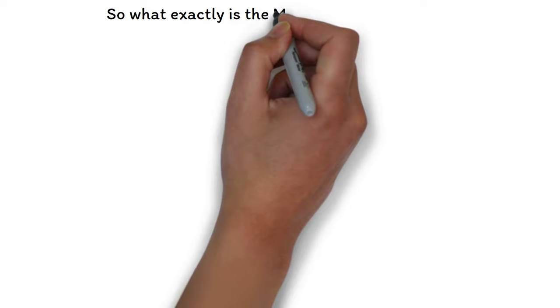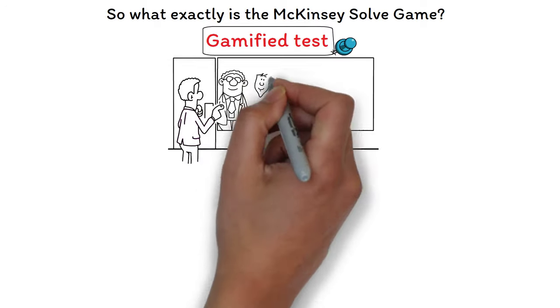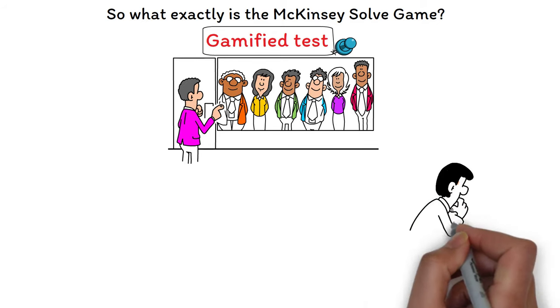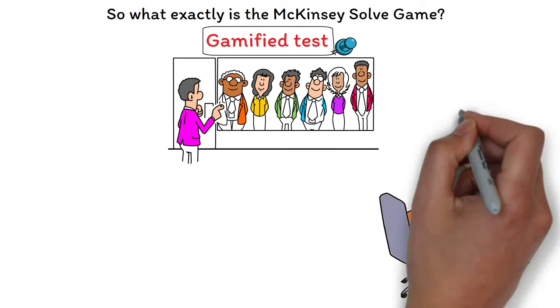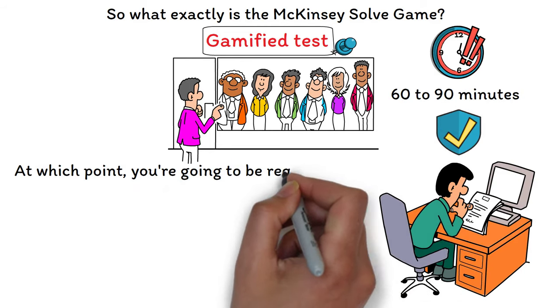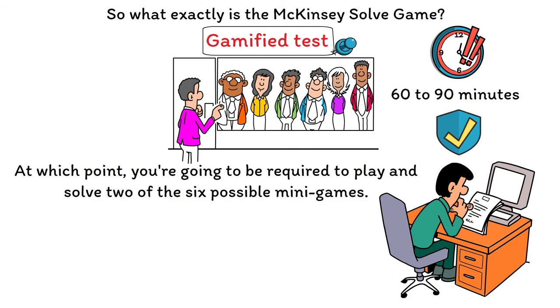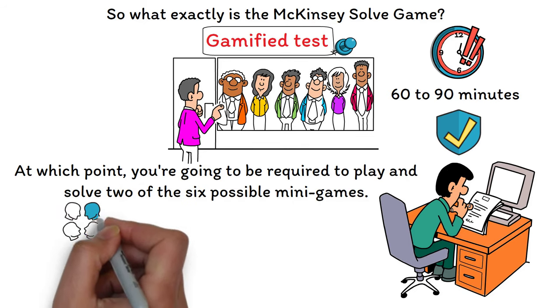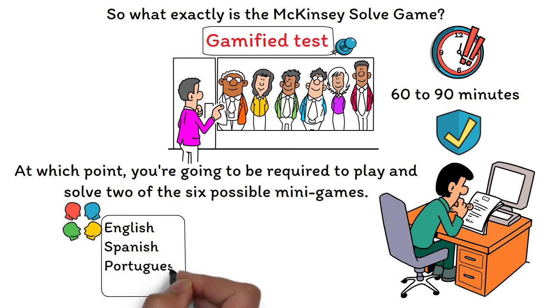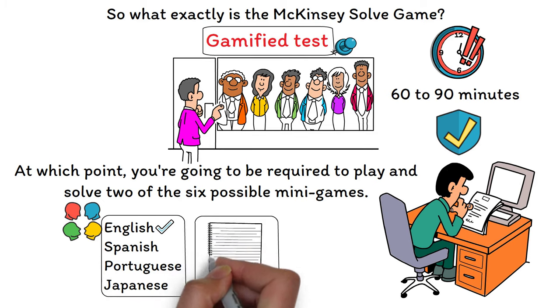So what exactly is the McKinsey Solve Game? The McKinsey Problem Solving Game is a gamified test that McKinsey uses during the recruiting process. You'll encounter it between the resume screening and your case interviews, and if you're applying to any practice at McKinsey, this test is almost mandatory. It has a time limit of 60 to 90 minutes, during which you're required to play and solve two of six possible mini games. You can choose the language — English, Spanish, Portuguese, or Japanese. Also, you're allowed to use notes during the assessment and they won't be used for evaluation.